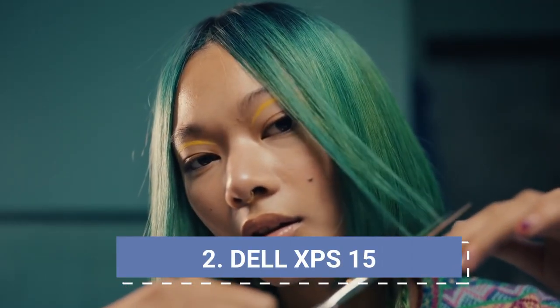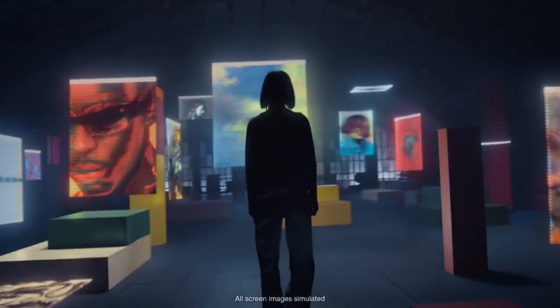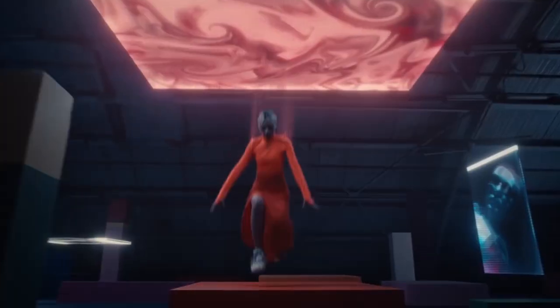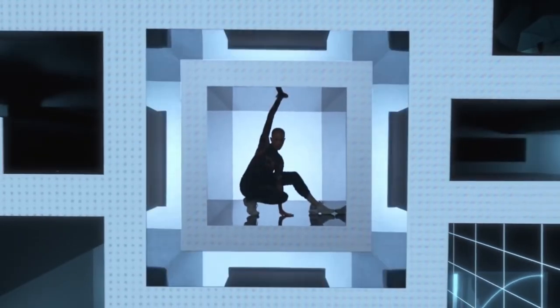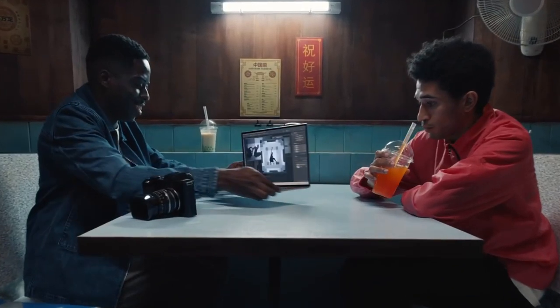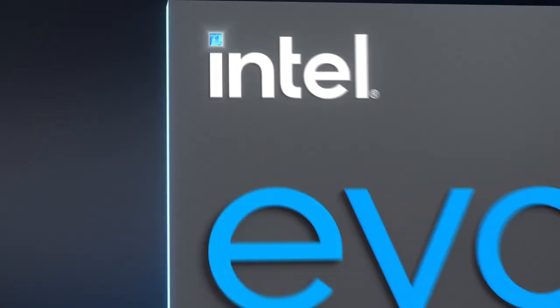Dell XPS 15 — the best 15-inch laptop for college students. The XPS 15 handles productivity, multimedia, and even gaming, all while offering an attractive slim design bursting with power. The four-border Infinity Edge display is amazing and immersive, with the highest resolution display on the market now featuring OLED technology. Under the hood you get a 12th-gen Intel Core i9 processor and an Nvidia GeForce RTX 3050 graphics card. Buy it for its breathtaking 3.5K OLED display, supercharged performance, slim premium chassis, massive touchpad, and spacious keyboard.